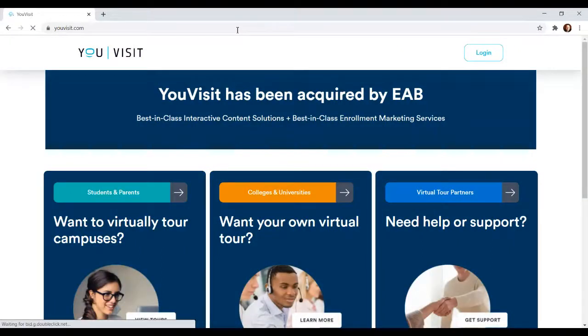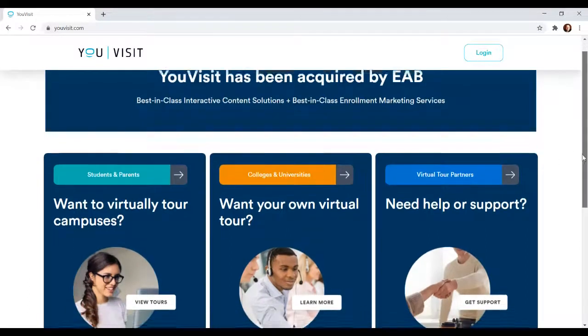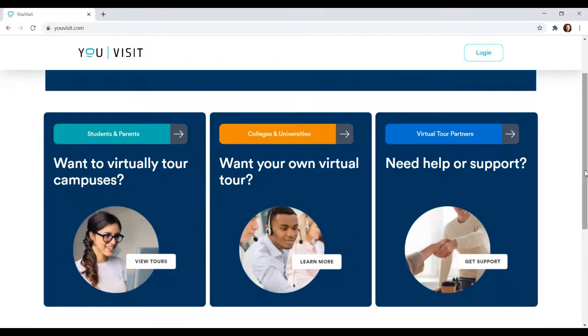You Visit. Now, if you see this page, then you know you're in the right place. There are three different tabs up here, but the first one says Students and Parents — that's where you're going to click to get started when you explore YouVisit on your own.